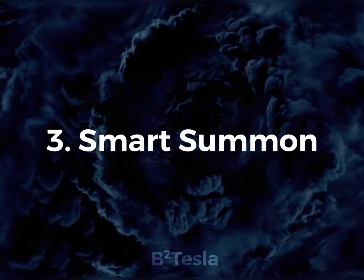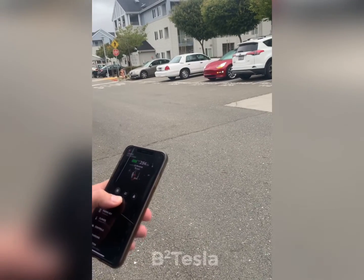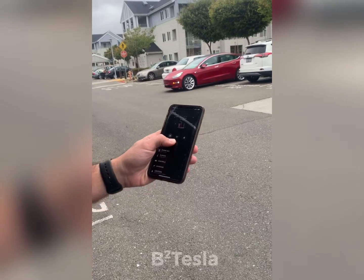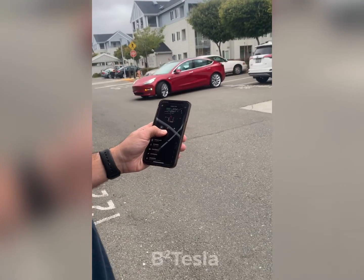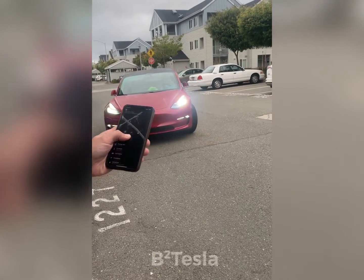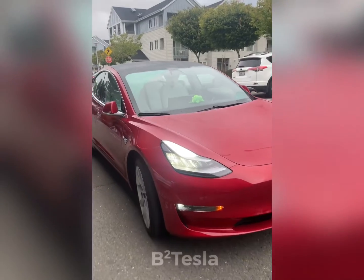After updating to V10, there is a 'Come to Me' button on the Tesla app that you can hold and the car starts coming out of the parking spot and towards your current location. I was surprised that it's pretty fast. It was also cool that it turned on the wiper blade to clean up the mist on the windshield.